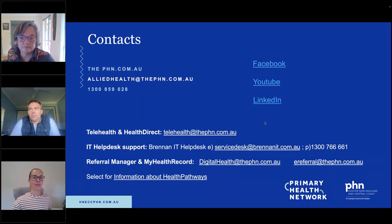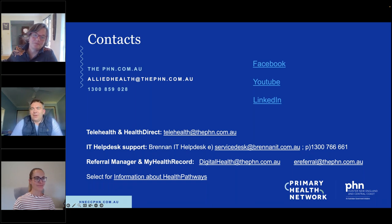No questions came through. Thank you all for that important information. A reminder to complete the evaluation survey at the end of this session — it will automatically come to you. Thank you Tim, thanks Jo, and we'll see you next time.